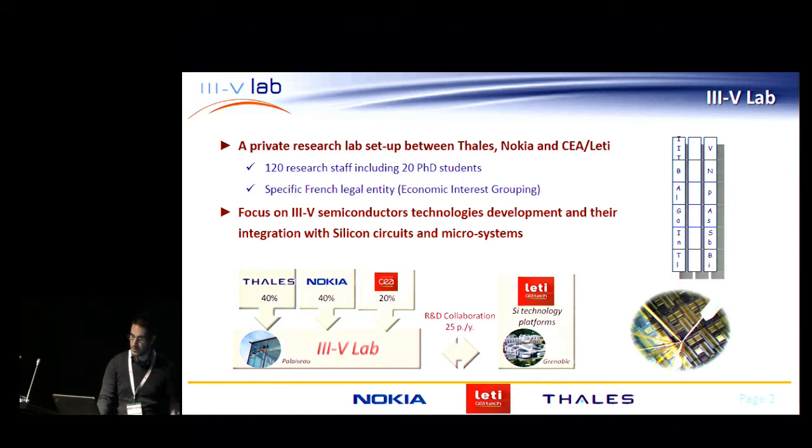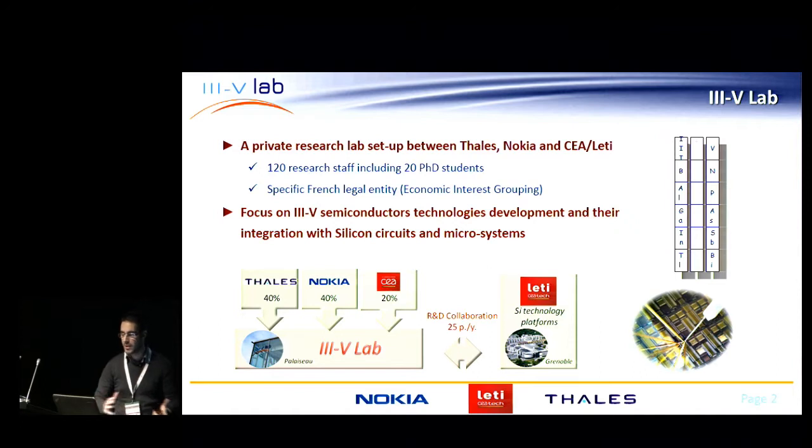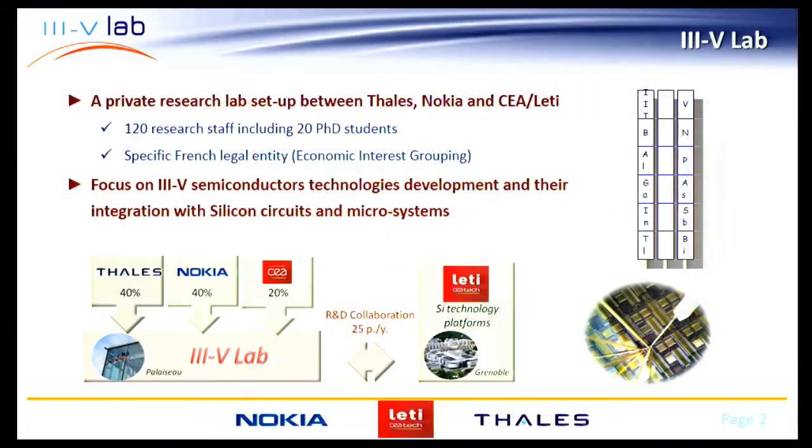Before going into the presentation, I would like to present 3.5 lab to those of you who don't know us. 3.5 lab is a private research lab which is between Thales, Nokia, and CO-LAT. We have around a hundred permanent researchers and a variable number of PhDs, but the typical number is around 20. It's a specific French legal entity — the idea is to share the fabrication means that have a huge cost.